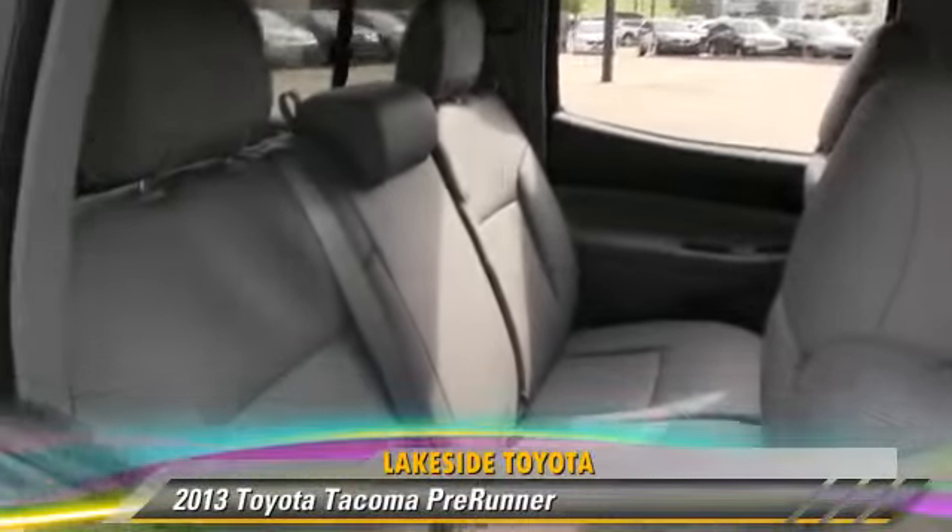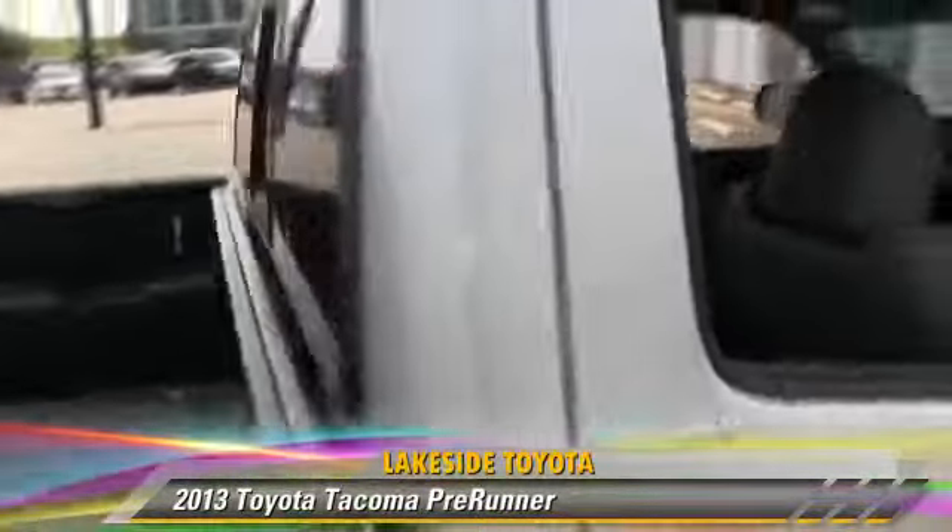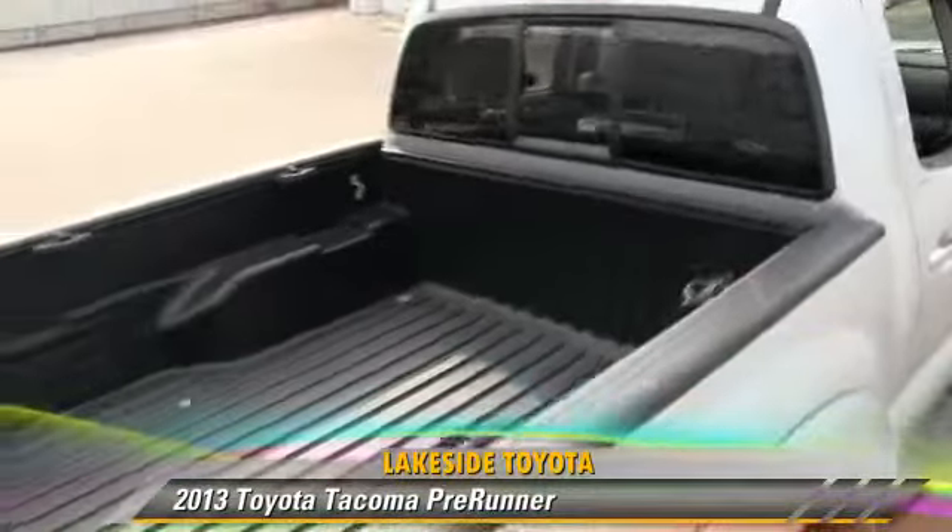This Toyota features a CD player, power windows, and a sliding rear window.